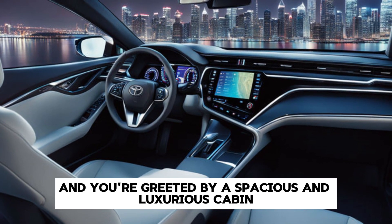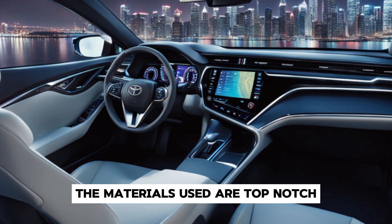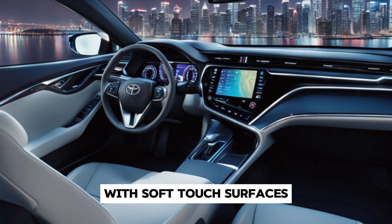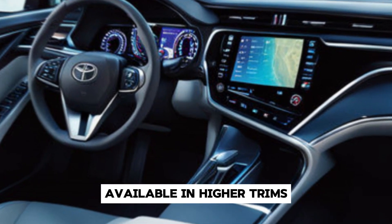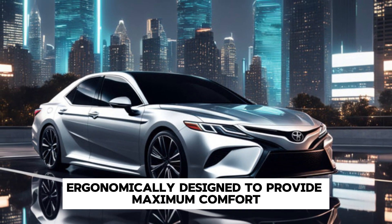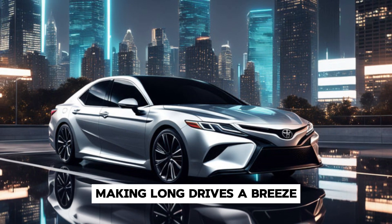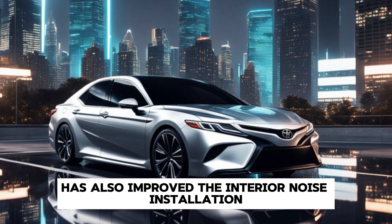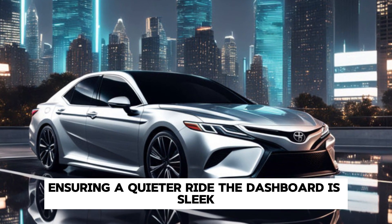Moving on to the interior, the 2026 Camry doesn't disappoint. Step inside and you're greeted by a spacious and luxurious cabin. The materials used are top-notch, with soft-touch surfaces and premium leather upholstery available in higher trims. The seats are ergonomically designed to provide maximum comfort, making long drives a breeze. Toyota has also improved the interior noise insulation, ensuring a quieter ride.